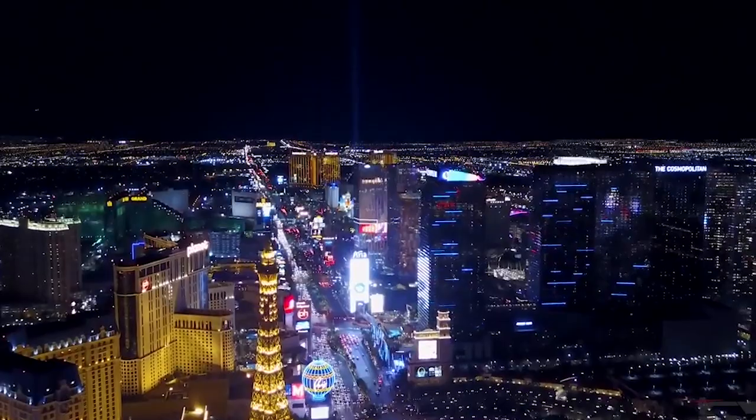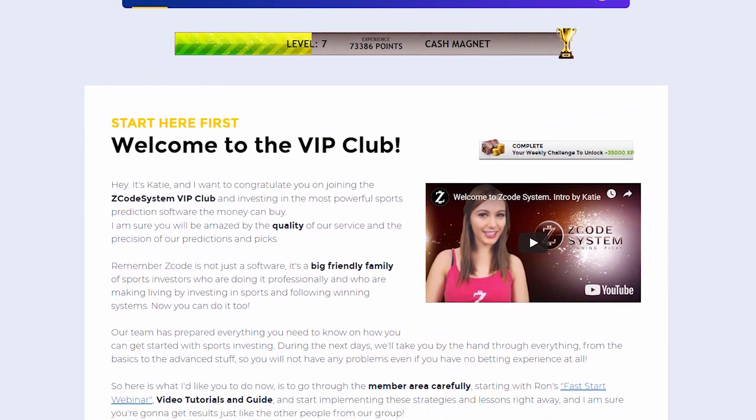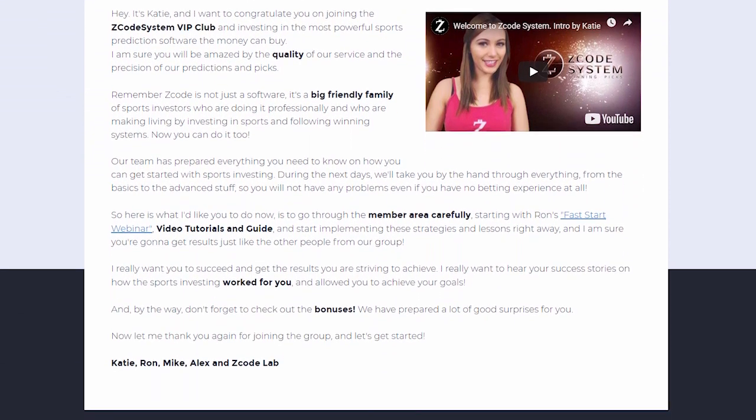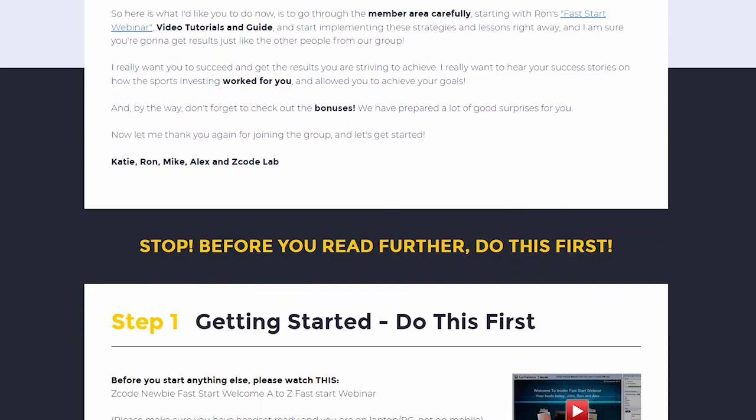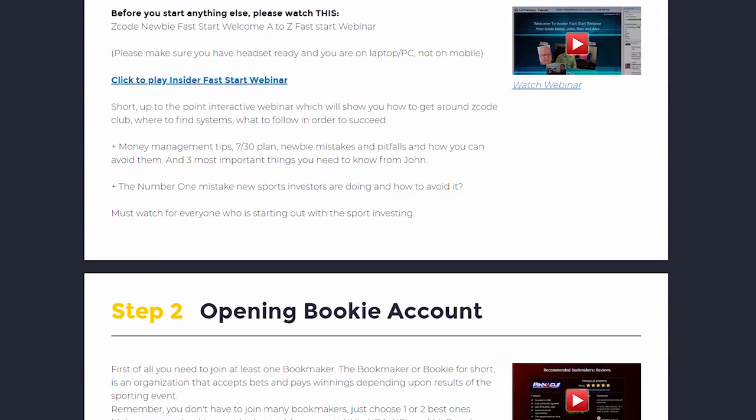Let's check out what's inside. When you first join, you will go directly to the overview page with Ron's welcome message video and important links to the qualified bookies, video tutorials, and the quick start guide that will help you get started right away.